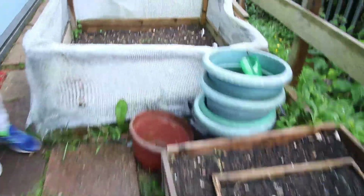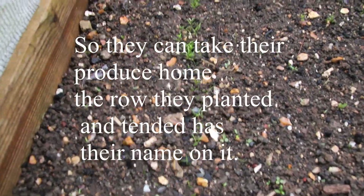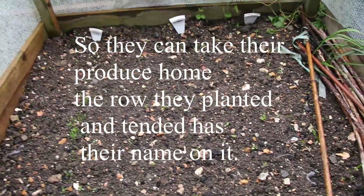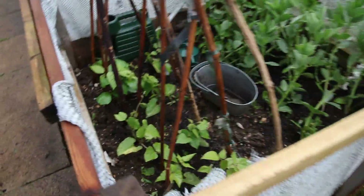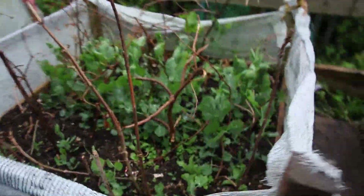Moving on down, there's nothing in that one. In this bed we've got carrots and they're just coming up. So three scouts have got carrots in this bed. Then the next bed we've got runner beans and broad beans, and then the next one is peas.